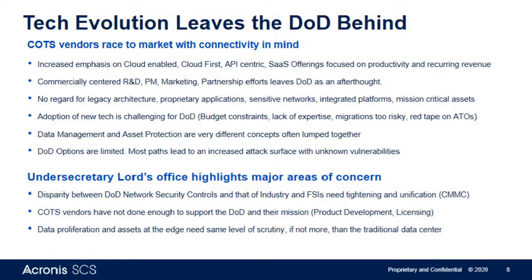Our focus here as Acronis SCS was to change that paradigm — break off from our parent company, form an independent subsidiary, and have our entire team from IT staff, sales, engineering, and support all hyper-focused on serving the public sector.